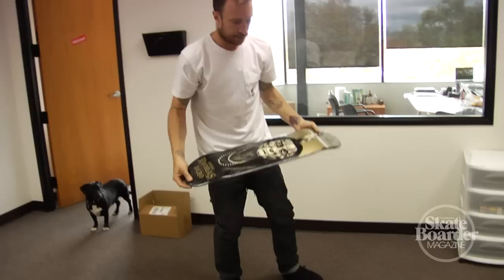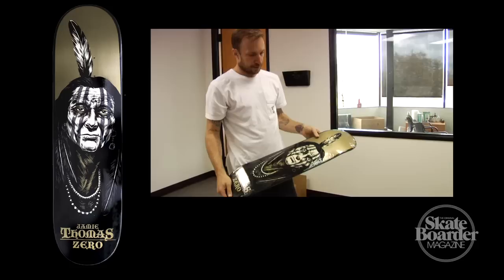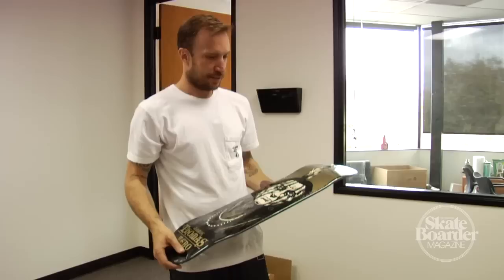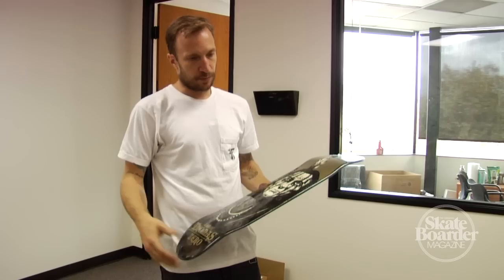This board graphic was done by Ben Horton. I've always been into Native American imagery and I've always been really into the movies and just kind of that cool vibe that I've always been down for. I also got the nickname 'Chief' along the way from Alizé and Ellington and Greco, so it just kind of worked. This was my favorite Native American board that I had.